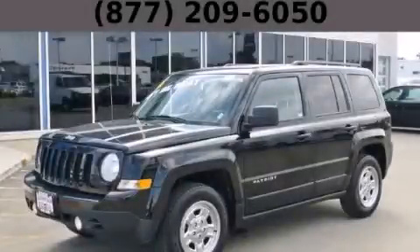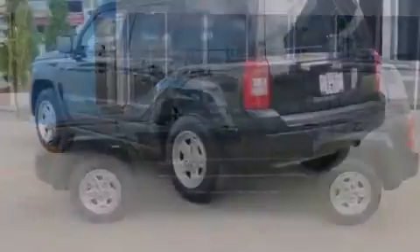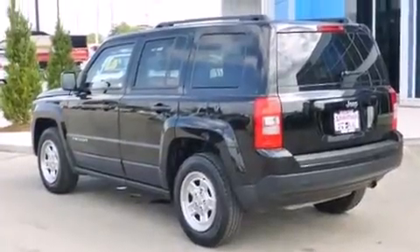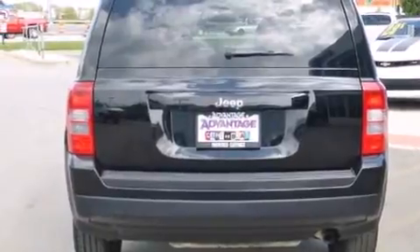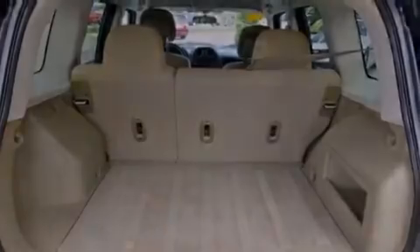This is a 2014 Jeep Patriot — functional utility for a modern lifestyle. It has a 2.0-liter four-cylinder engine and a manual transmission. Its top features include a multi-link rear suspension, hill start assist, roof rails, and traction control and stability control systems.